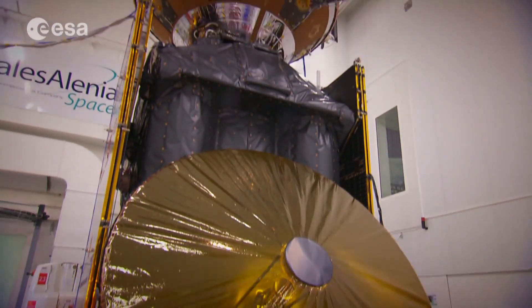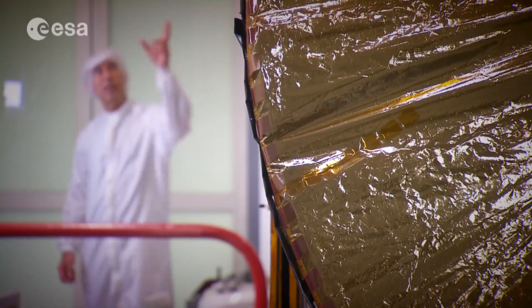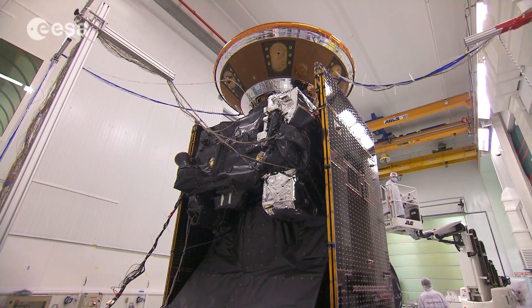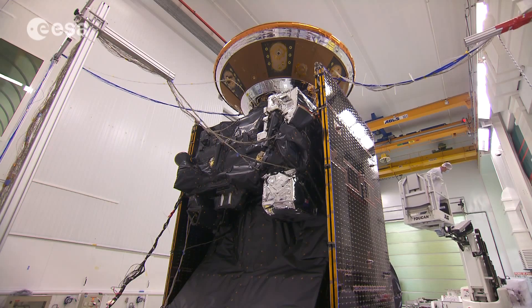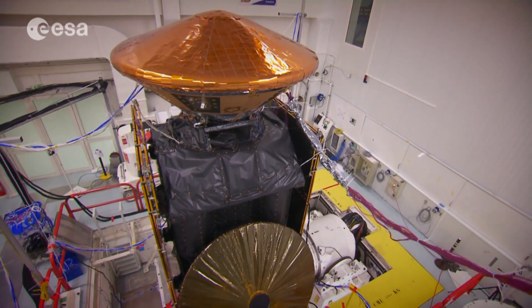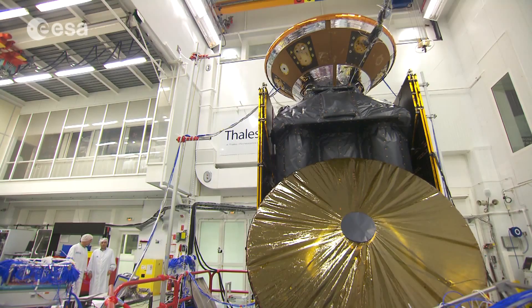The first spacecraft for the world's next big mission to Mars is almost complete. At Thales Alenia Space in France, everyone is working to the launch deadline early next year. Once ExoMars 2016 arrives at Mars, it will release a capsule, aerodynamically shaped for a controlled entry into the Martian atmosphere and containing a robotic lander. The rest of the spacecraft will go into orbit around Mars.